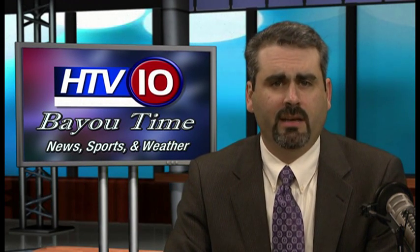Welcome back to Bayou Time. Thank you for joining us once again. We are joined by world-renowned cardiologist Dr. Craig Walker. He's the founder, president, and medical director of Cardiovascular Institute of the South. Dr. Walker, welcome back to the set here on Bayou Time.